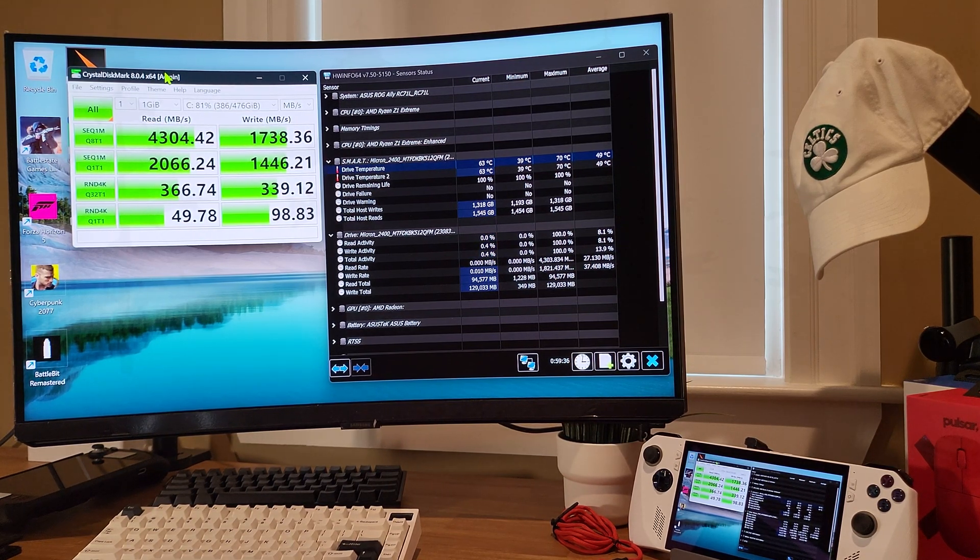And here are the results. Pretty much what I expected to see according to the listed specs for this drive — 4,300 read, 1,700 write. Not bad.